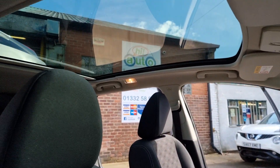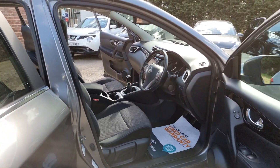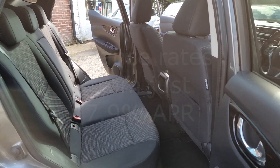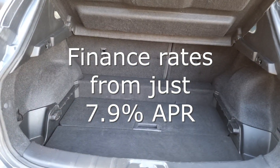We have also partnered with Close Brothers Motor Finance and Evolution Funding so we make financing your car quick and simple, and offer very competitive interest rates. We also welcome Zuto and Car Finance 24x7 customers.